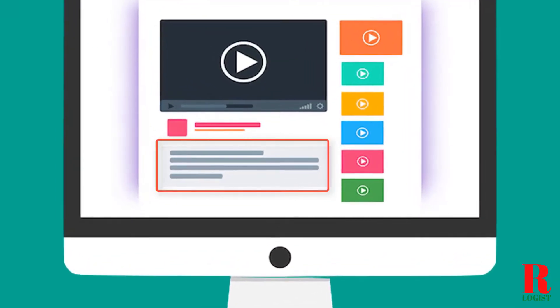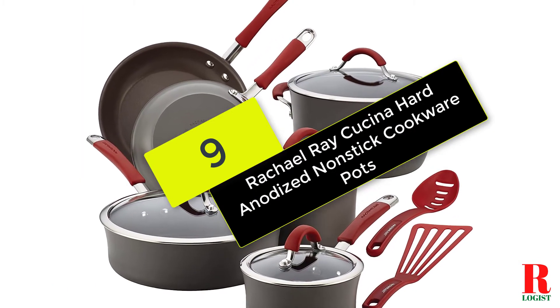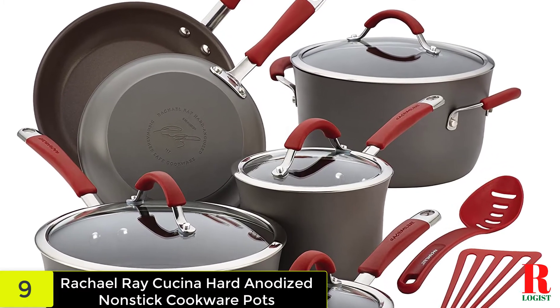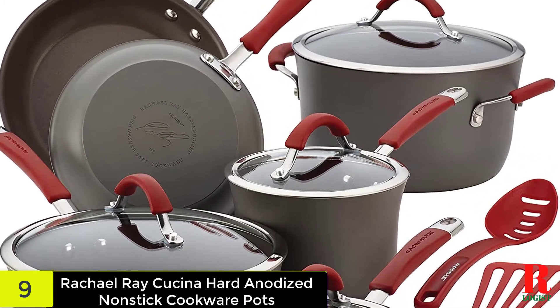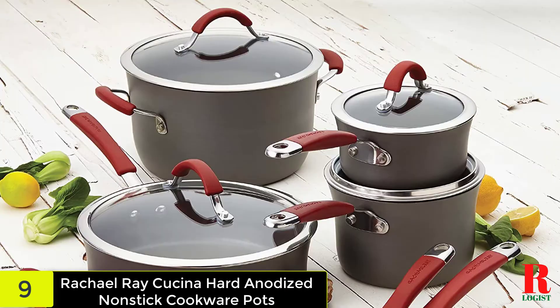Check out the description for more information about this product and the latest price. At number 9 on our list, we have the Rachael Ray Cucina Hard-Anodized Non-Stick Cookware Pots and Pans Set. On the lookout for a wonderful pair of pans that will not break the bank but also performs far above its price point?